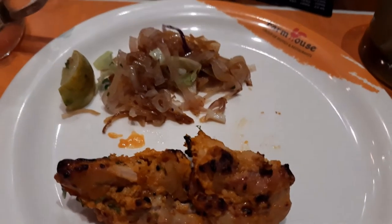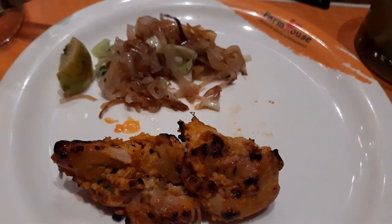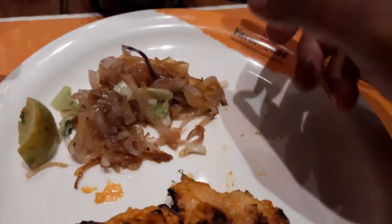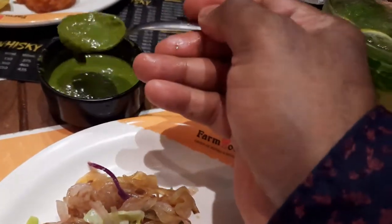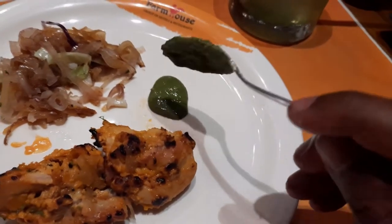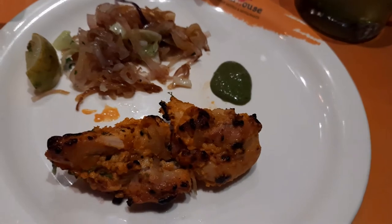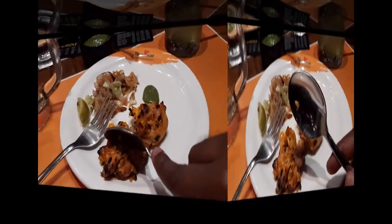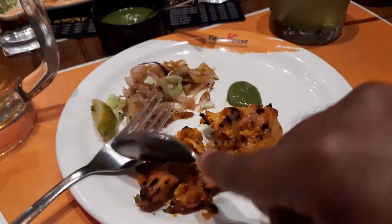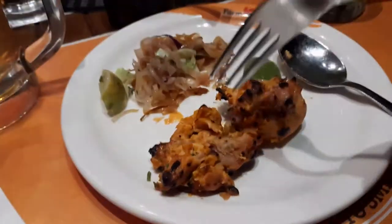Next up we have the Irani Moork Kebab with nice dressing and a slice of lime. Let's go for some mint chutney with it — look at the color of the chutney, very nice. The chicken is very tender, cuts easily, looks good, feels good. Let's have a taste — go for it!